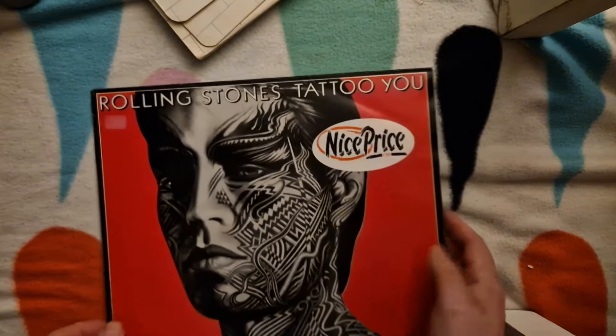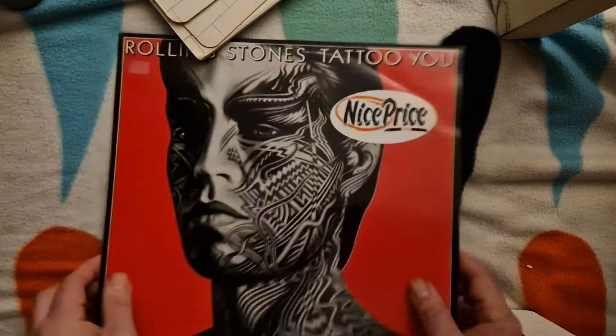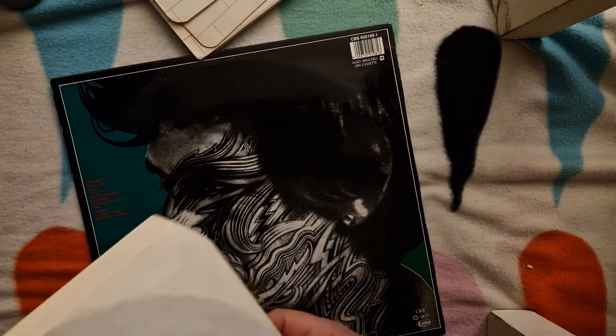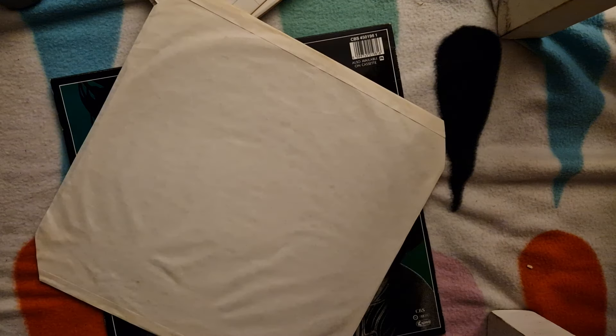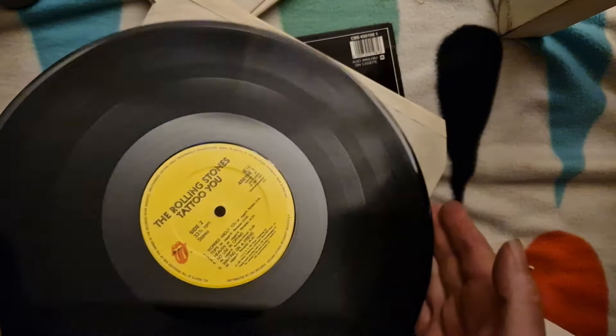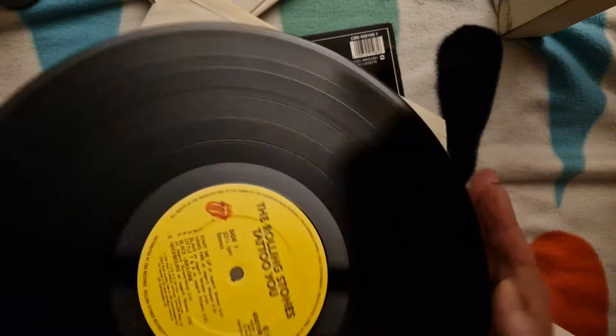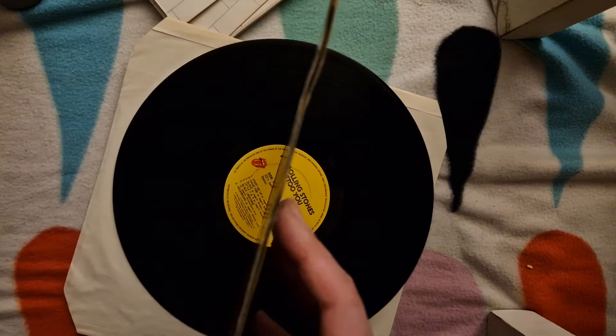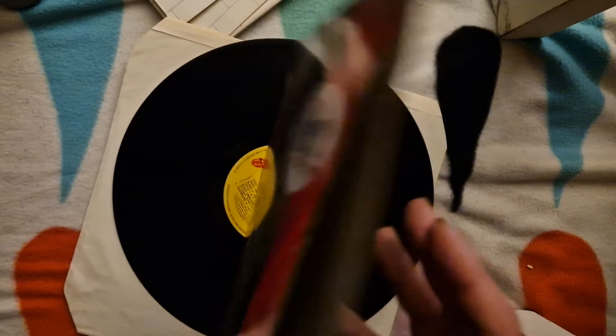Getting towards the bottom of the pile now. We have here another mediocre Stones album — side B not seeing much action, and there is side A. That's a nice copy. I don't think there's any artwork with this.